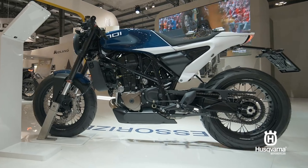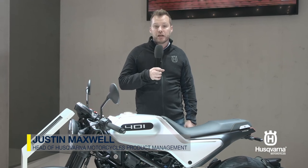Freshly introduced at EICMA, we have numerous updates to our Vitpilen range, giving them a fresh look going into model year 2020.